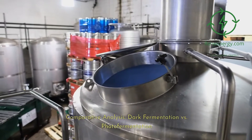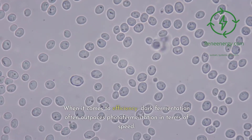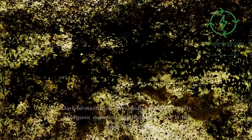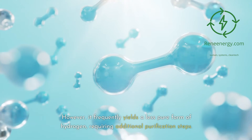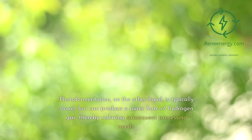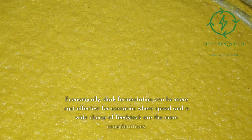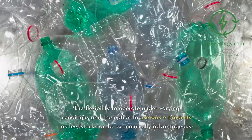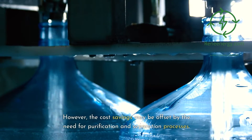Comparative analysis — dark fermentation versus photofermentation. When it comes to efficiency, dark fermentation often outpaces photofermentation in terms of speed, rapidly converting a variety of organic materials into hydrogen even in the absence of light. However, it frequently yields a less pure form of hydrogen, requiring additional purification steps. Photofermentation, on the other hand, is typically slower but can produce a purer form of hydrogen gas, thereby reducing subsequent processing needs. Economically, dark fermentation can be more cost-effective for scenarios where speed and a wide choice of feedstock are the main considerations. The flexibility to operate under varying conditions and the option to use waste products as feedstock can be economically advantageous. However, the cost savings may be offset by the need for purification and separation processes.